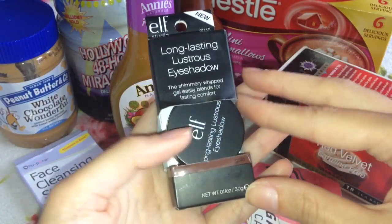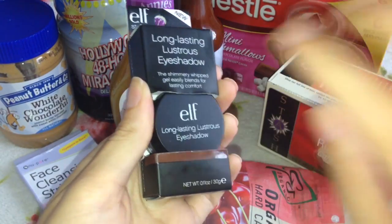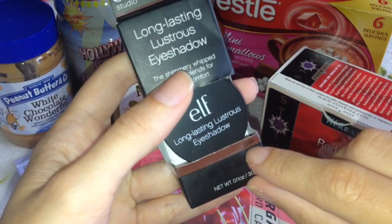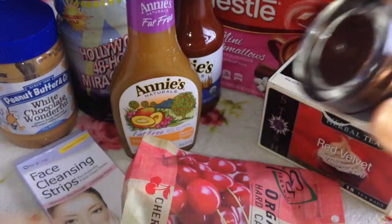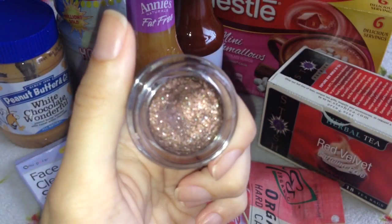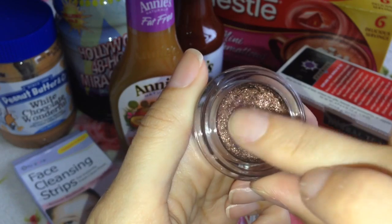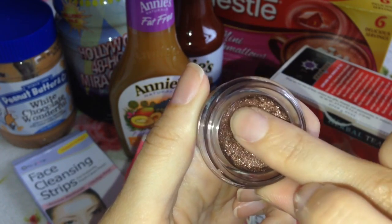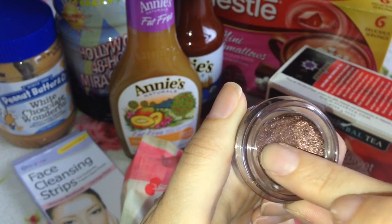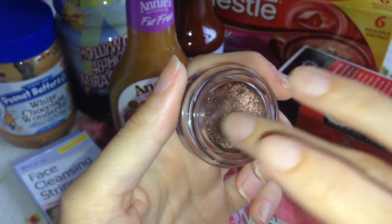The next beauty item is an Elf Long Lasting Lustrous Eyeshadow — I got one in my last haul too. The colour I got last time was Toast, a really nice gold, and this time I got the shade Gala, which is an absolutely gorgeous browny, plummy, burgundy colour. Look at the glitters and shimmers in there. These are gel mousse type shadows — it feels so funny when you touch it, but the product is amazing, and Elf is just a super bargain makeup brand.